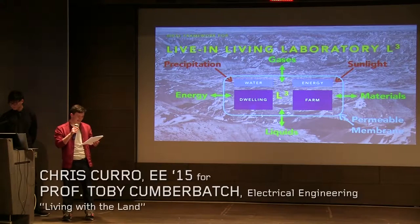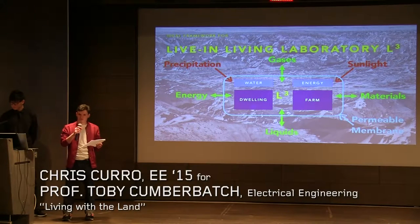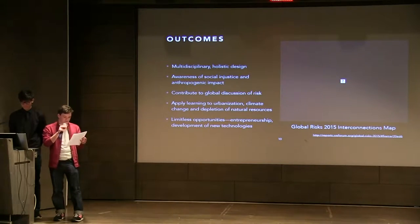We are going to build a live-in living laboratory, a standalone self-supporting habitat able to sustain the lives of its inhabitants. We believe this project provides an ideal forum within which to engage the entire Cooper community, and the knowledge gained from those living with the land.